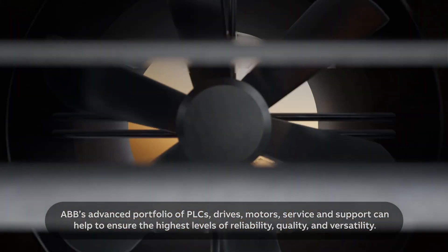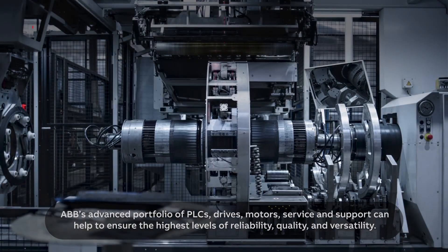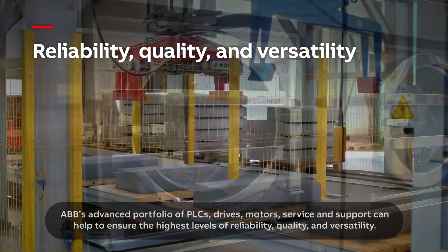ABB's advanced portfolio of PLCs, drives, motors and service and support can help to ensure the highest levels of reliability, quality and versatility.